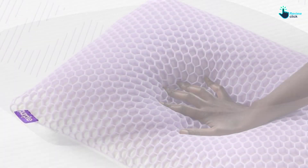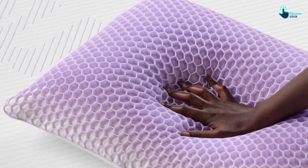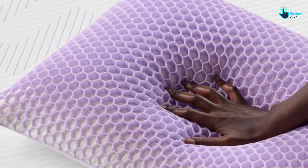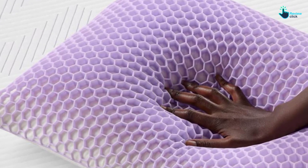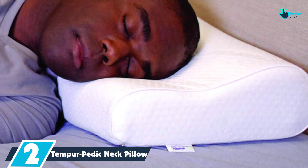If you aren't sure which height is right for you, you can chat with a Purple sleep expert who can help you decide. While you'll be spending a pretty penny on this pillow, the brand offers a 100-night sleep trial if you feel like it doesn't live up to the hype.